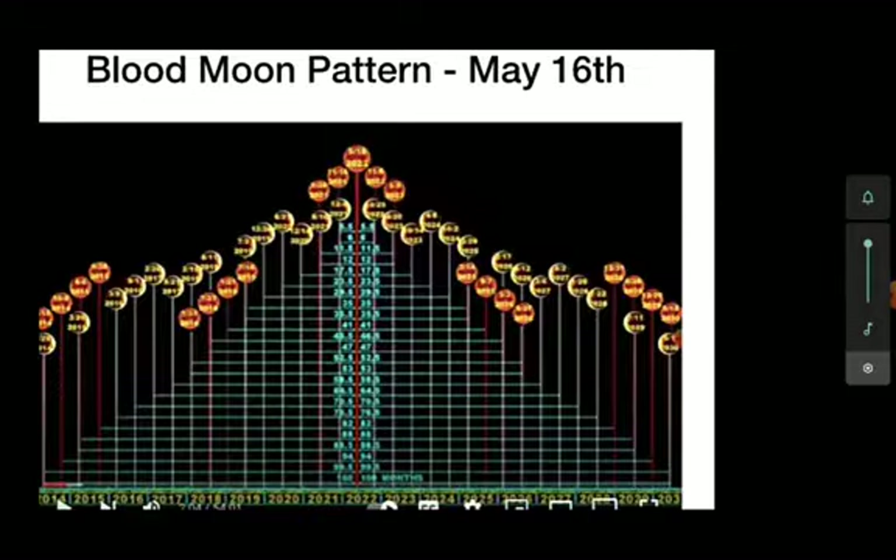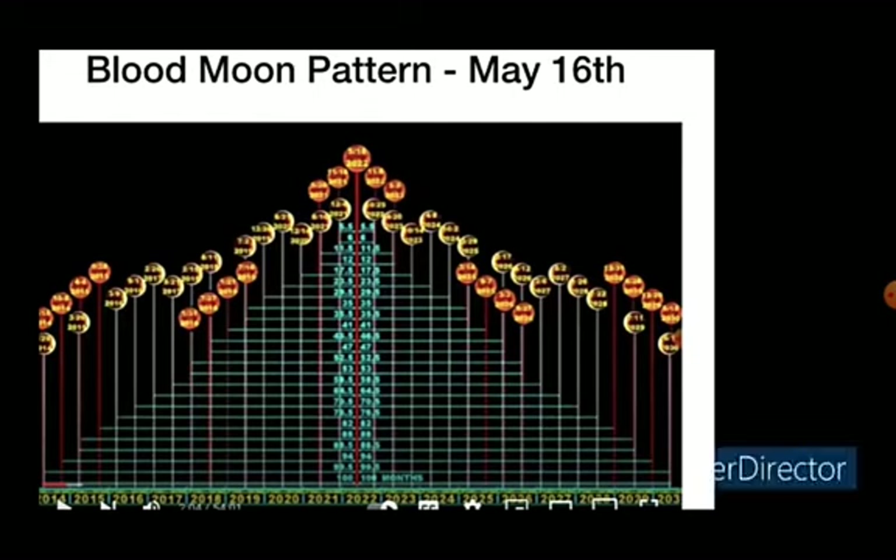And I think this blood moon pattern, if it's accurate — which was published on the Gefti's YouTube channel — in light of the fact that Jesus said there will be signs in the sun, moon, and stars, and there's going to be a blood moon, a lunar eclipse, on May 16th, 2022, which comes right near the second Passover. And then, as we know, that also comes right at the time of Israel's 74th birthday, having this blood moon with this pattern. If this is accurate, I'd say this is pretty astounding and pretty meaningful, in my opinion.